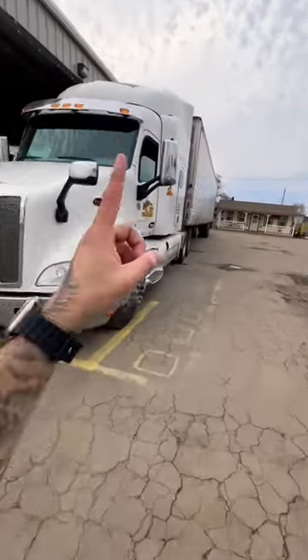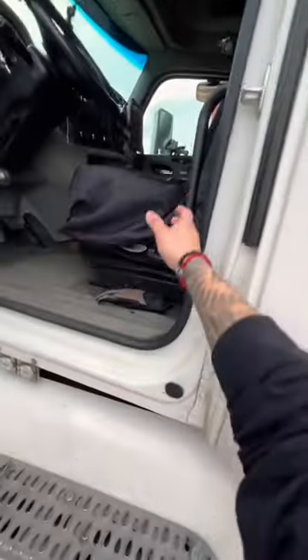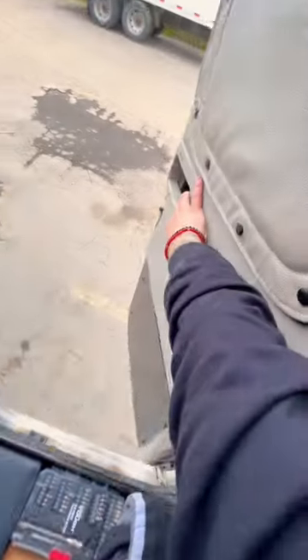Almost every single semi truck has this secret door inside of their truck. The crazy part is that it leads to an underground shower beneath the semi truck — just kidding, that would be a pretty good idea though. This door is really used to get your Sancho or Sancha out of the truck as quickly as possible.